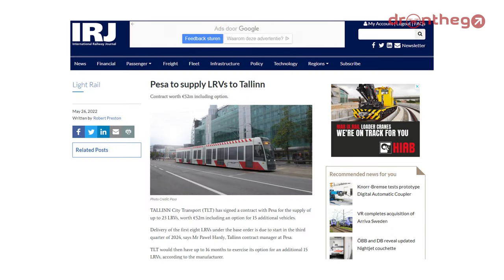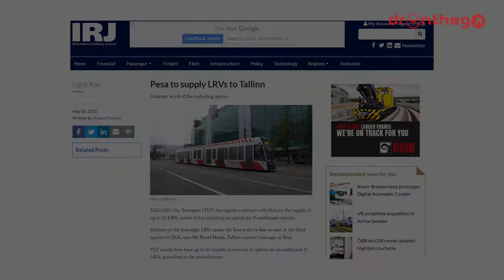The fleet is about to be expanded with a new type of tram, the PESA Twist. Tallinn sought to expand its fleet and will do so with 23 trams of this type, which should arrive throughout 2024 and 2025.